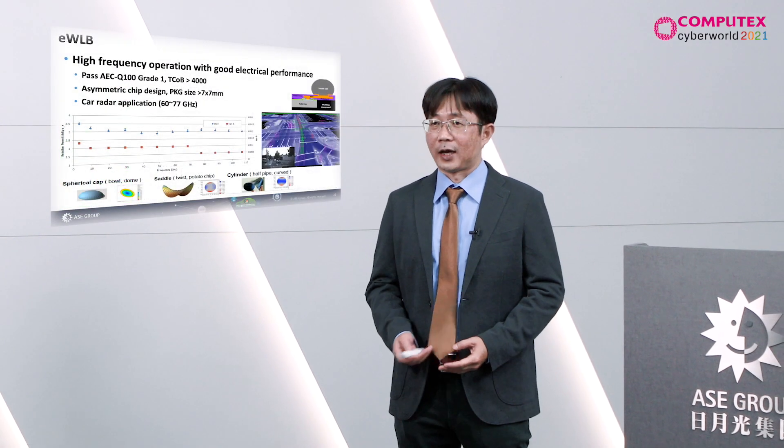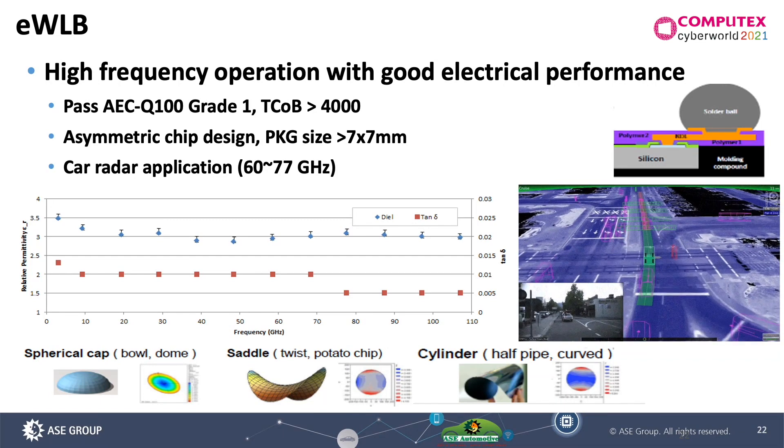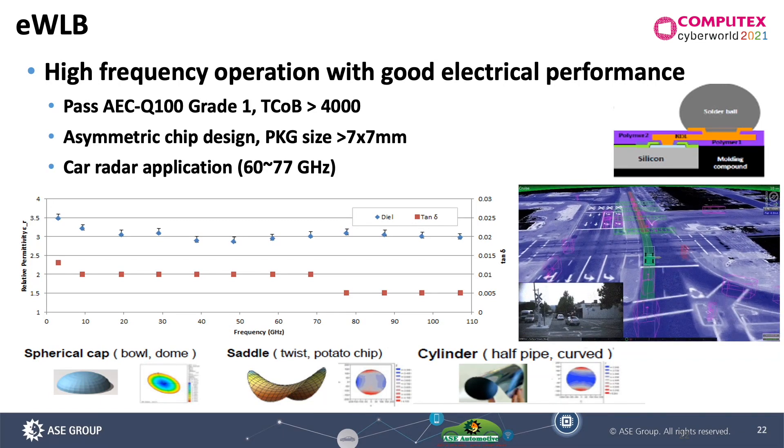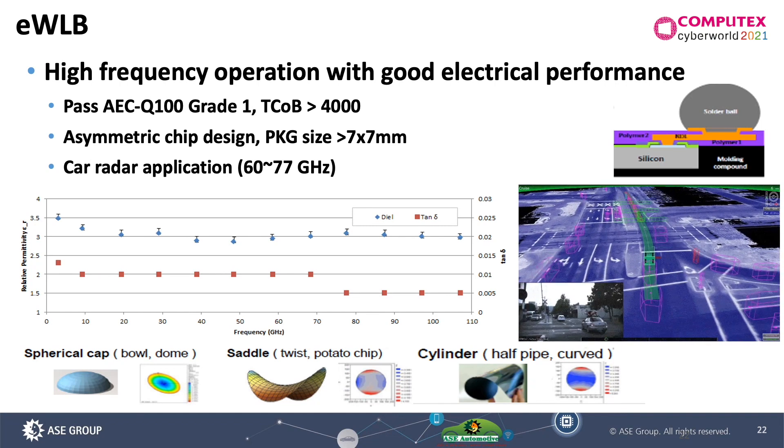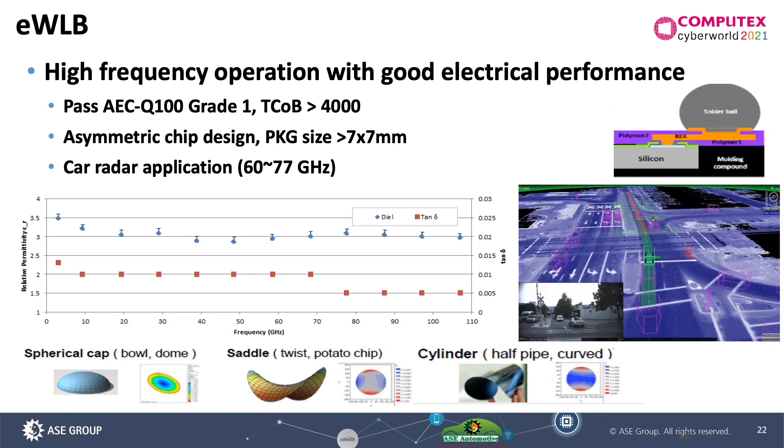Radar is another eye of the car. EWLB fan-out performs very good electrical performance under high-frequency operation, so in the future that will be the main strength for the radar solution.